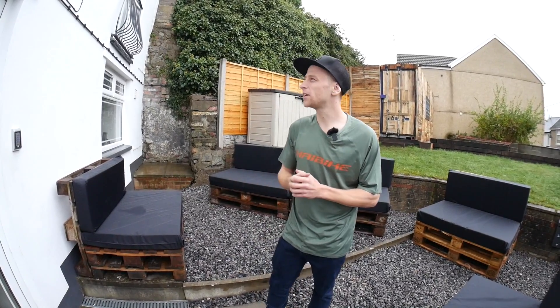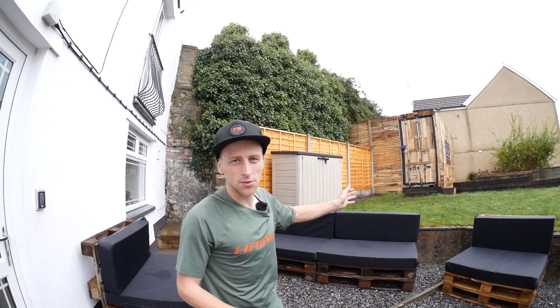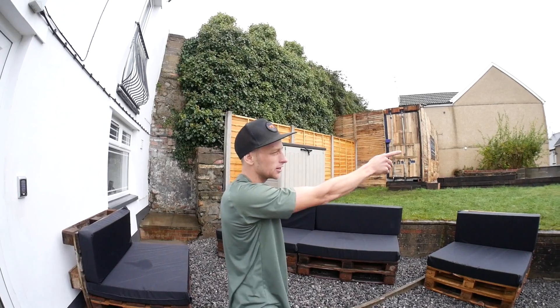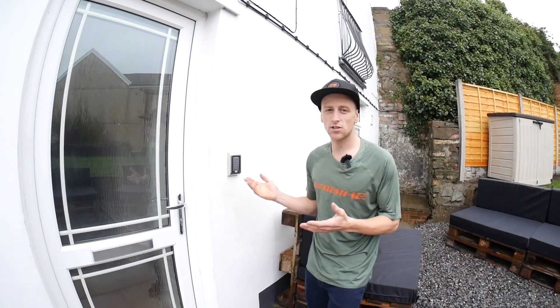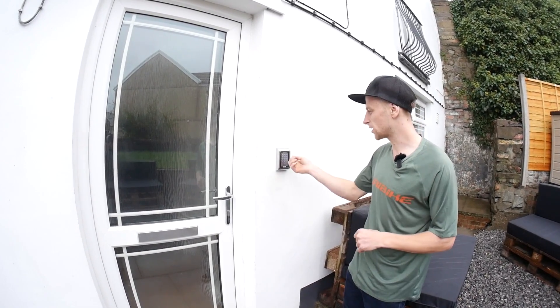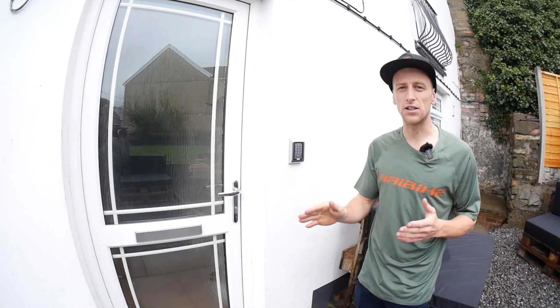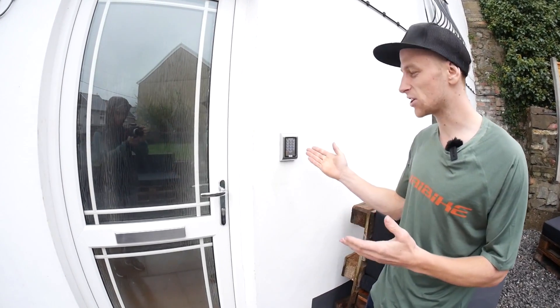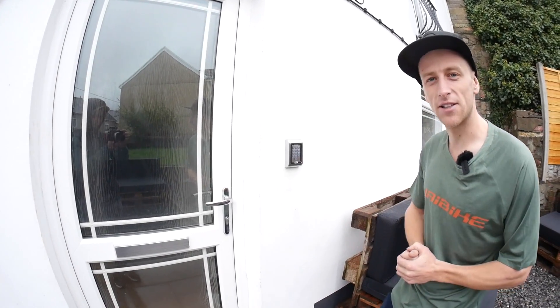One super important element of this place is the security. There are security cameras mounted up there looking over the container, running 24 hours a day. There's also one on the side of the container looking at the only entrance and exit, so if there's any dodgy business it'll be spotted, and it keeps an eye on your vehicles overnight. The entry system is a keypad — when you check in you get your own unique code, and when you check out that code is erased and a completely different code is issued for the next person. Very secure.